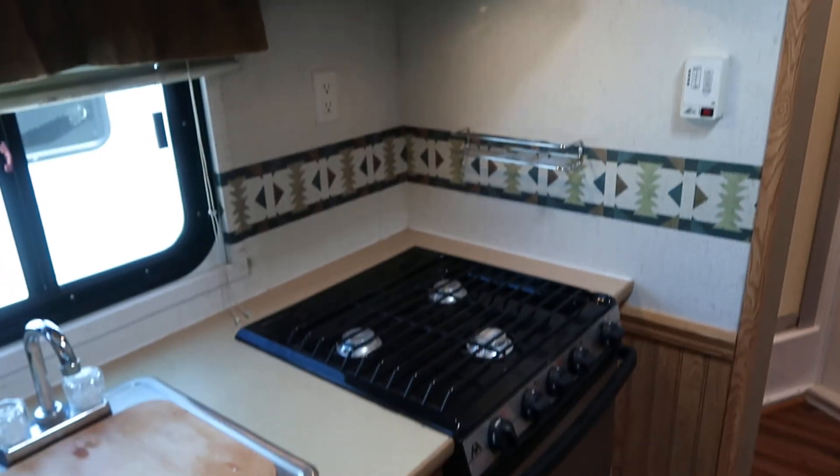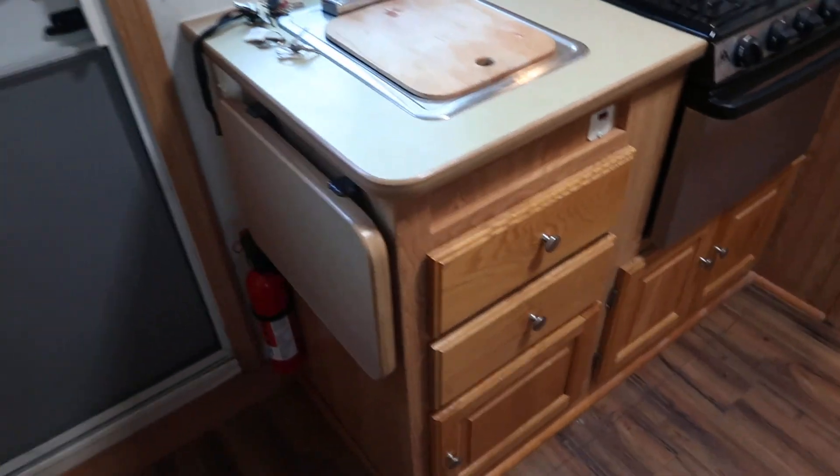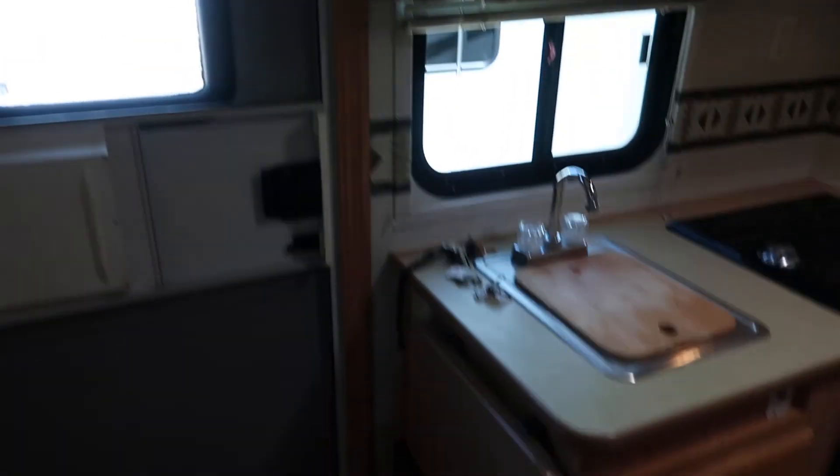Six cubic foot refrigerator and freezer combo, microwave, three burner cooktop with an oven. Again, lots of storage. You got a counter extension there, and a TV.